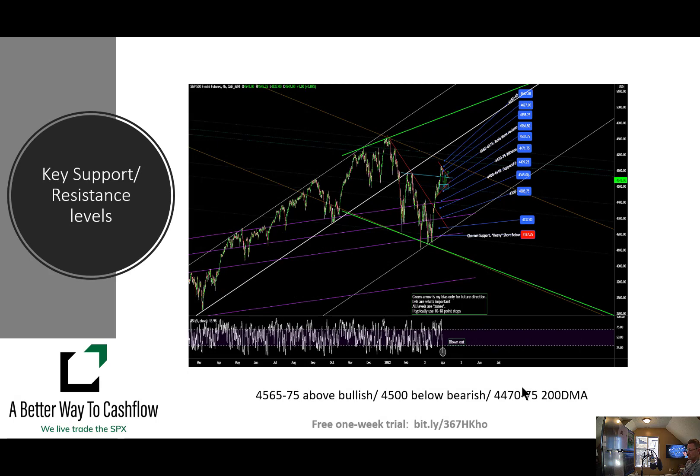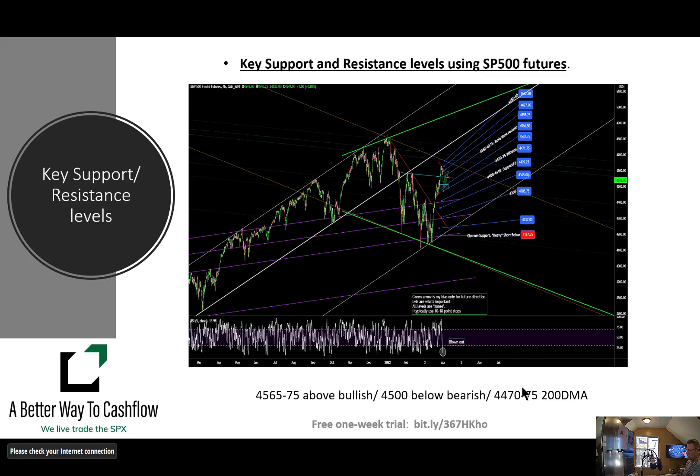A couple of numbers I am looking at on the ES charts: that 4565 to 4575 level. Above that level would be very bullish for me. Below that 4500 level, very bearish for me. Keep in mind our 200-day moving average on the ES is right around that 4470–4475 level — a huge demarcation point we need to stay above to keep the bullish action in play. I'm really looking for that 4500 level to see if we can hold it. We're only about an hour into the futures market, just down slightly here. I use the ES to track those key support and resistance areas.